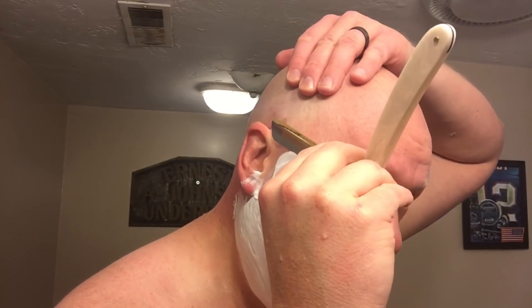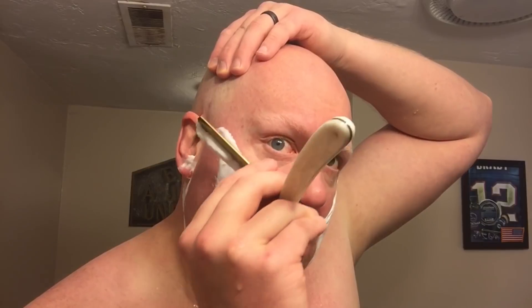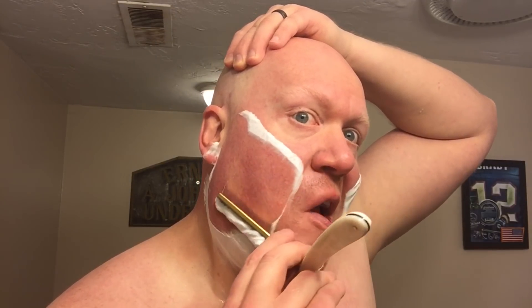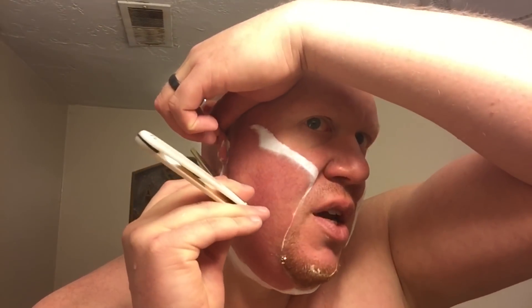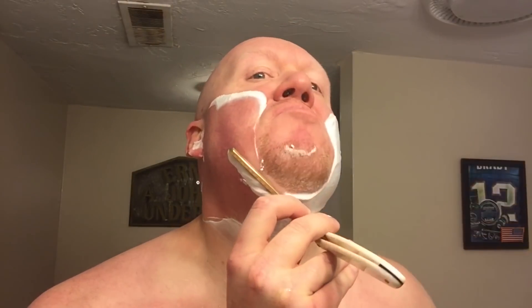Performance on the soap is really good — it stands with basically the majority of US artisans I've tried in the strictly vegan space. As you can see, lather volume is excellent, density of the lather is good, slickness and residual slickness are both good, and the post-shave is certainly on par with US-based vegan soaps. For a similar soap base experience, I recommend you check out Jeeves of Hudson Street or Dr. John's.